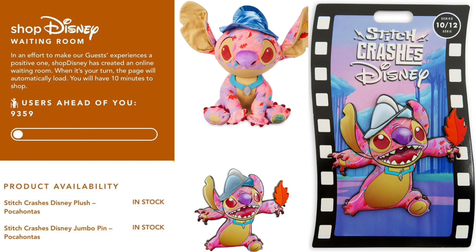Put that down below in the comment section because I want to get everyone's opinion. Also, were you able to pick up these two items? I like to be nosy — if you hopped online this morning to get the Stitch Crashes Disney, what number were you? How many users were ahead of you? Put that down below.